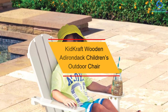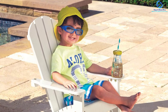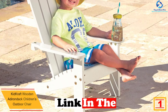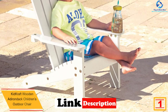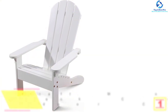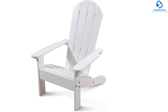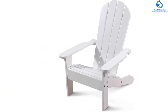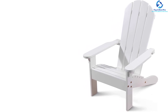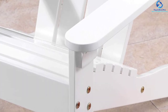And finally at number 1, we have the KidKraft Wooden Adirondack Children's Outdoor Chair. Adirondack chairs are not just for adults; kids want to have the same fun as well. When you are hosting a barbecue party in your backyard and invite friends and their kids, you have the KidKraft Wooden Adirondack Children's Outdoor Chair for that. Known for its weather-resistant feature, this chair is available in two different colors and has a classic design shaped in size to fit a child very well.